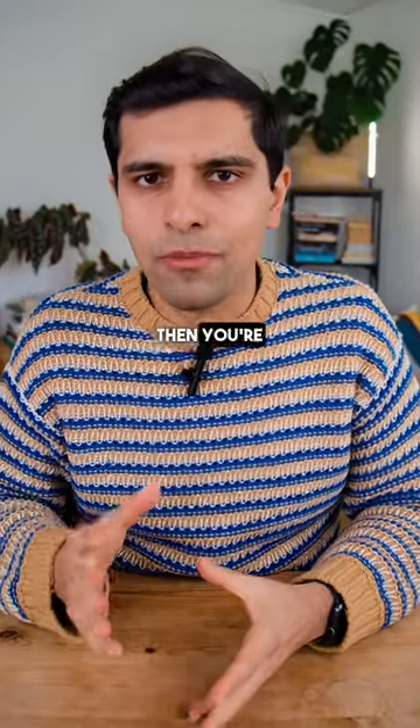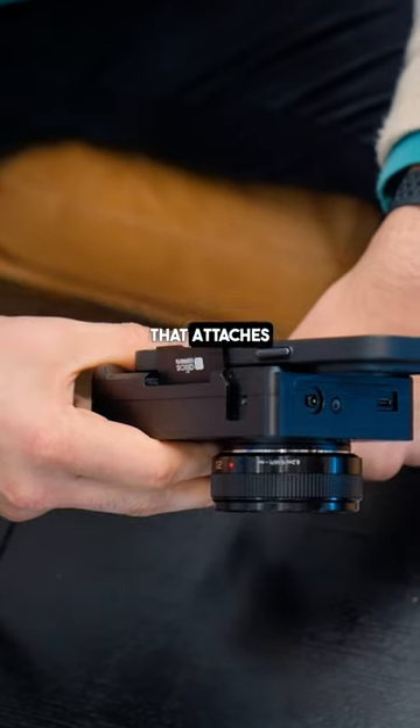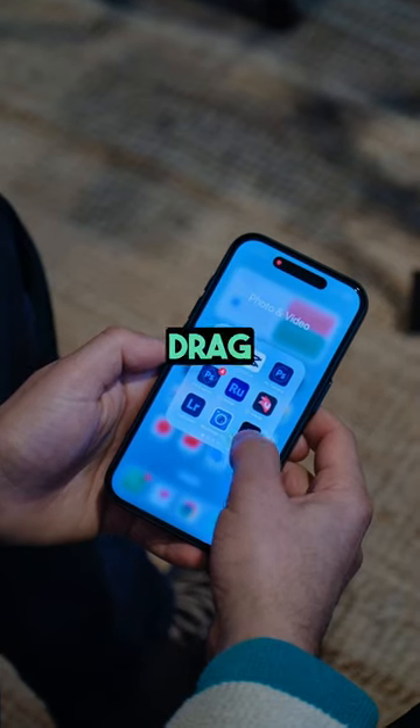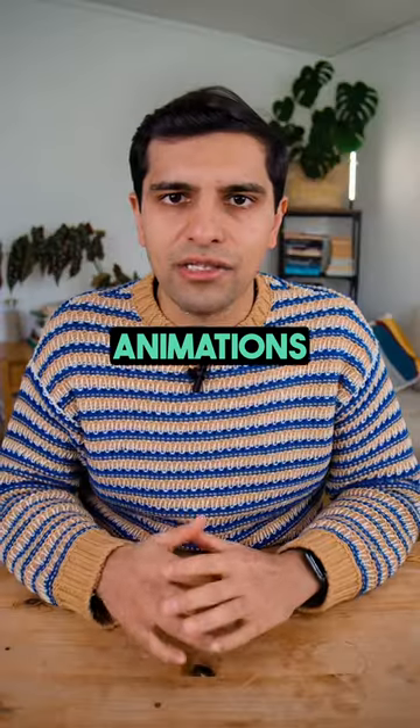If you use your iPhone to record videos, you're probably going to want to watch this. The Alice camera is a mirrorless camera that attaches to your smartphone. You get professional looking videos straight out of camera, available directly on your phone. You can then drag the content into apps like Captions or CapCut and add animations in minutes.